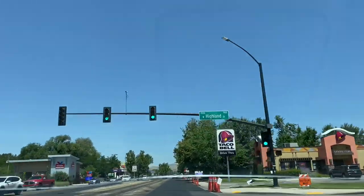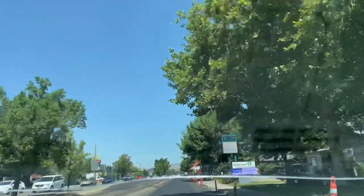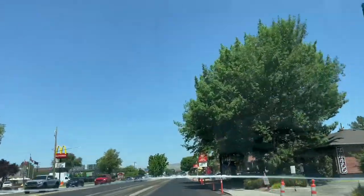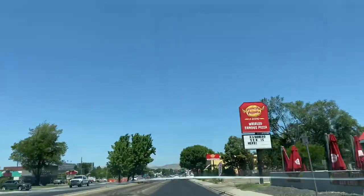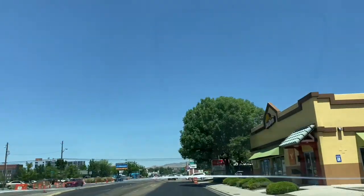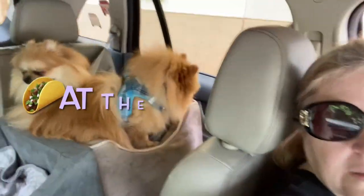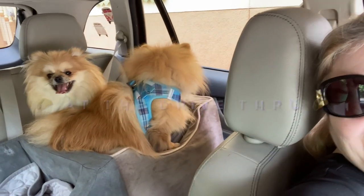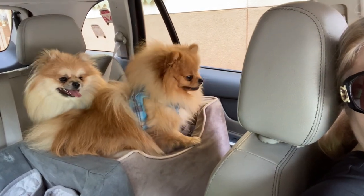We are now on our way to Del Taco to pick up some lunch. I placed a mobile order through their app to reduce the wait time, and I'm going to use the drive-through so I don't need to leave the dogs unattended. Since the pandemic there are so many options where you don't even have to get out of your car — I use them when I need to, like curbside pickup, which is great.